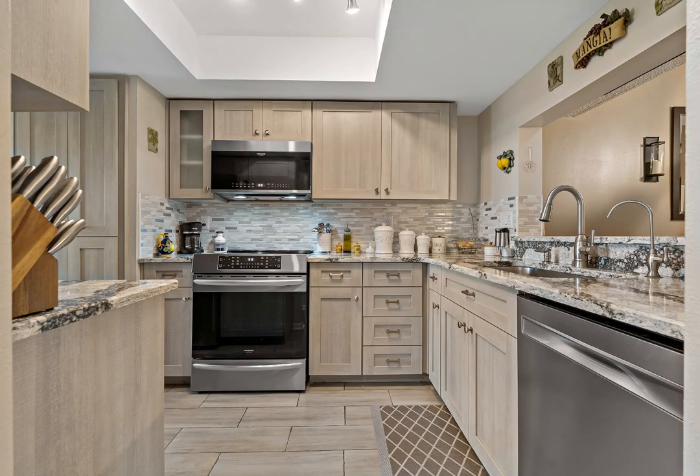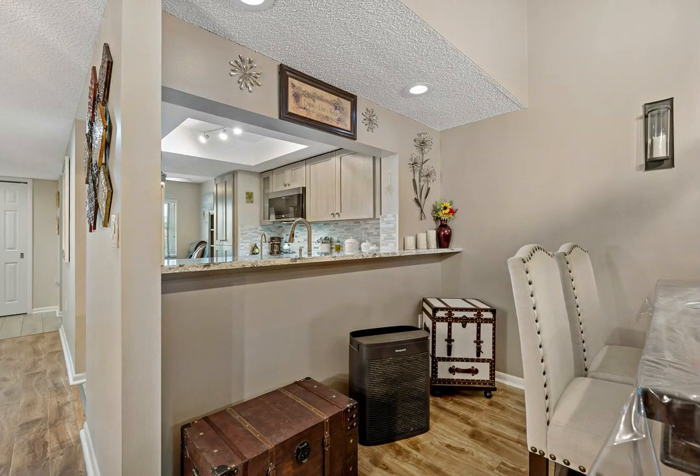Custom kitchen cabinetry, quartz countertops, new sink fixtures, high-end Frigidaire Gallery appliances, including induction stove.